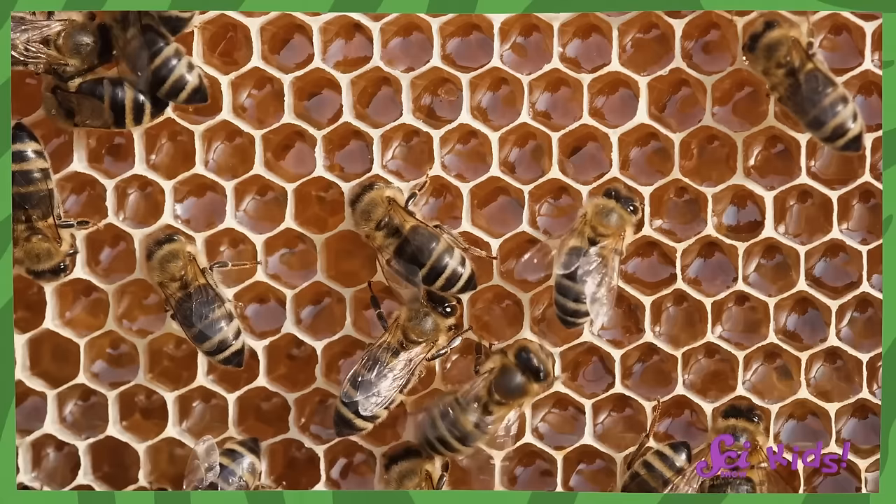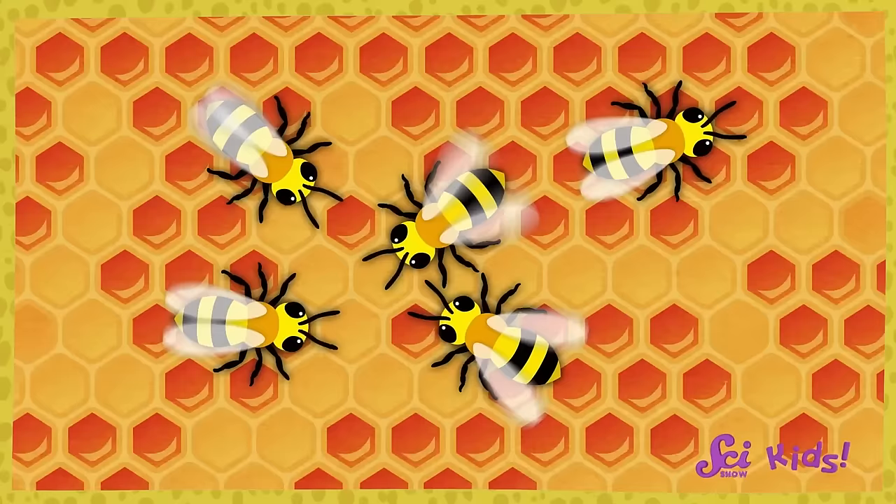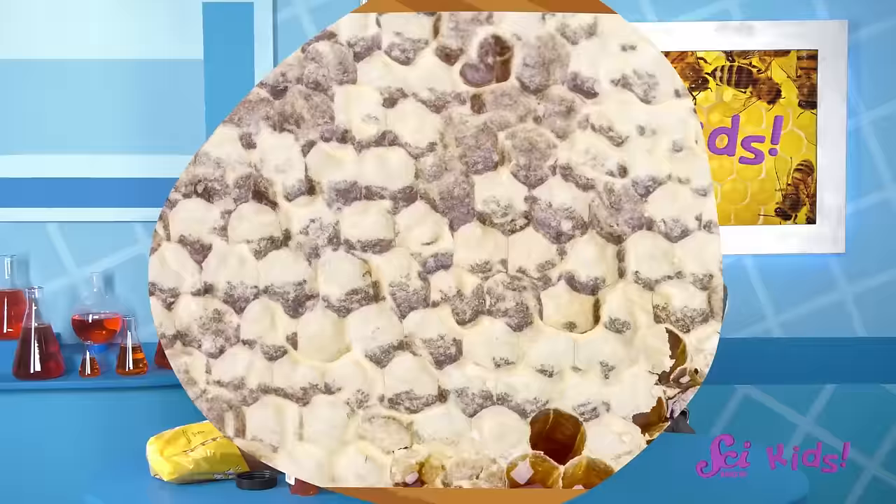After all that barfing, the bees put the honey away in a container called a honeycomb. It's not just being in a bee's stomach and being barfed up that turns the nectar into honey. To make the honey even thicker and less watery, the bees will use their wings to fan the honey — just like a fan you might have at home. The bees are fanning the honey to dry out some of the water. That's what makes it more like sticky honey than watery nectar.